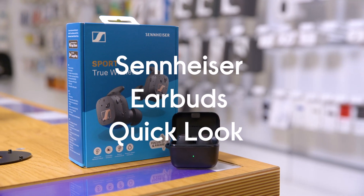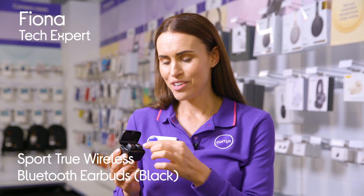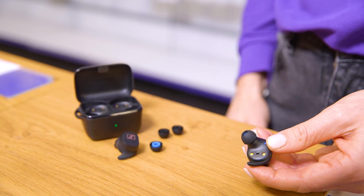These are the Sennheiser Sport true wireless earbuds. Not many headphones allow you to choose between open and closed designs, but these let you do just that. The closed design option is there for blocking out all that unwanted background noise, while the open adapter lets you hear what's going on around you for a safer outdoor run.